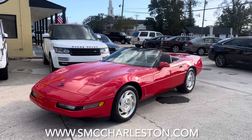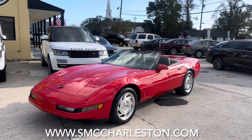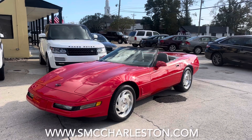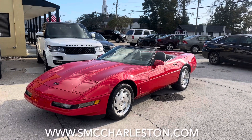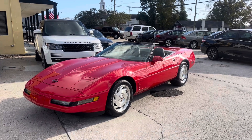Or anything you need to do to make it possible to buy this car. Thanks again, have a great day. I'm Chad in sales — I'd love to help you. Call me at 843-277-2983, visit us at 4252 Rivers Avenue, and again online at smccharleston.com.